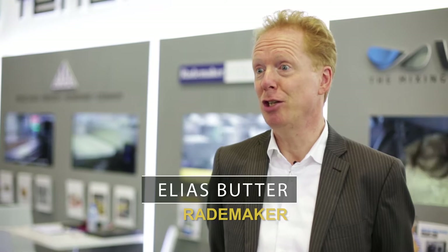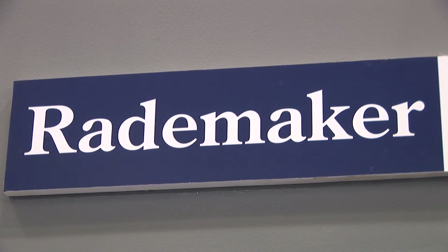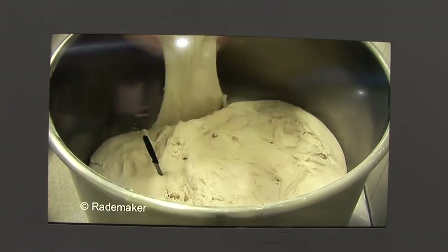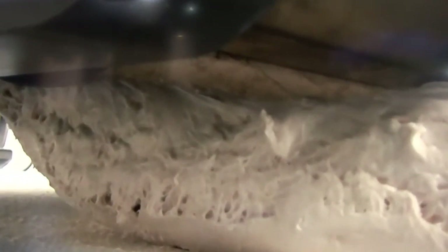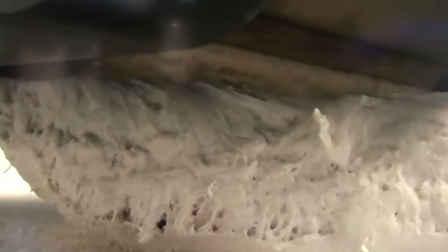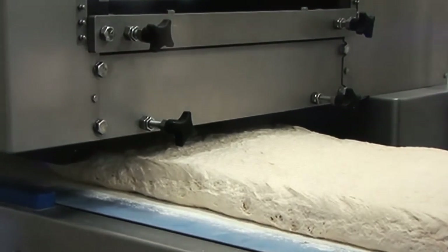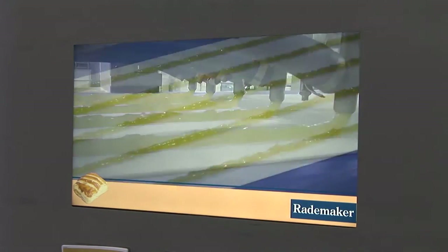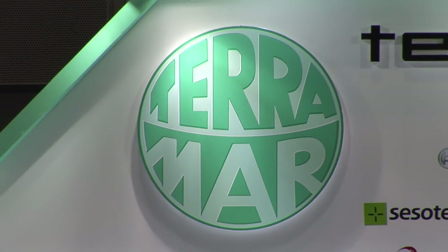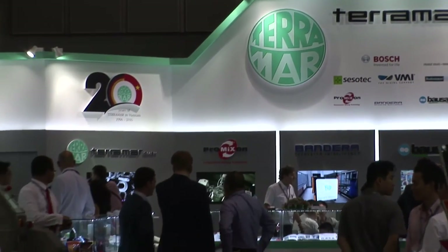We provide customers with bakery solutions and machines for making all kinds of pastries, bread, and other products. The unique aspect of Radamaker is that we can supply machines worldwide and always find customer solutions for what they want to make. We don't only focus on the machines, but really focus on the products, because that is what the customer wants to sell. For the Vietnamese market, it will be very good to use machines that can provide bread — of course baguettes here in Vietnam — but also other types of bread to make the machine more versatile.